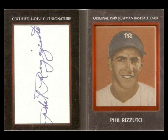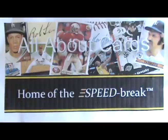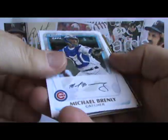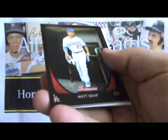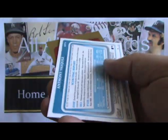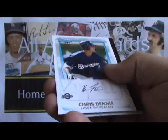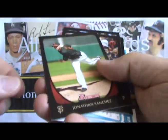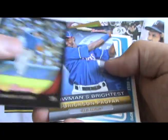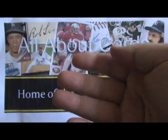Now let's get to the break. Here we go with our speed break of 2011 Bowman Baseball. For those not familiar with speed breaks, we're going to show you every card that we pulled from this box in a fraction of the time it took to rip open these packages. If there's any card you want to take a closer look at, simply pause the video, and when you're done looking at it, resume, and you'll get to see everything we pulled from this box.